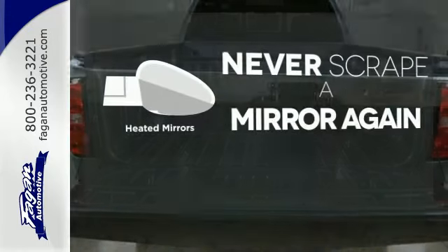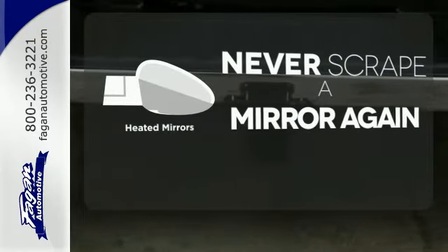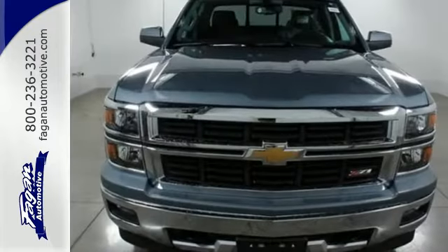Heated mirrors mean never worrying about ice obstructing your view. It'll help you get the job done, time and time again.